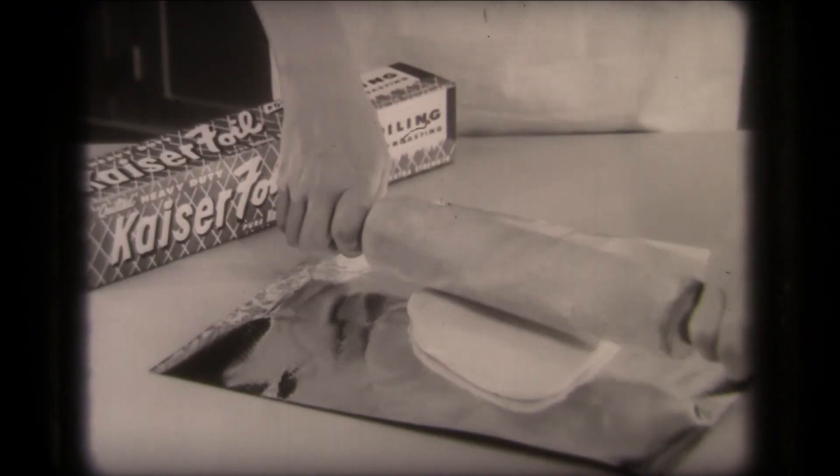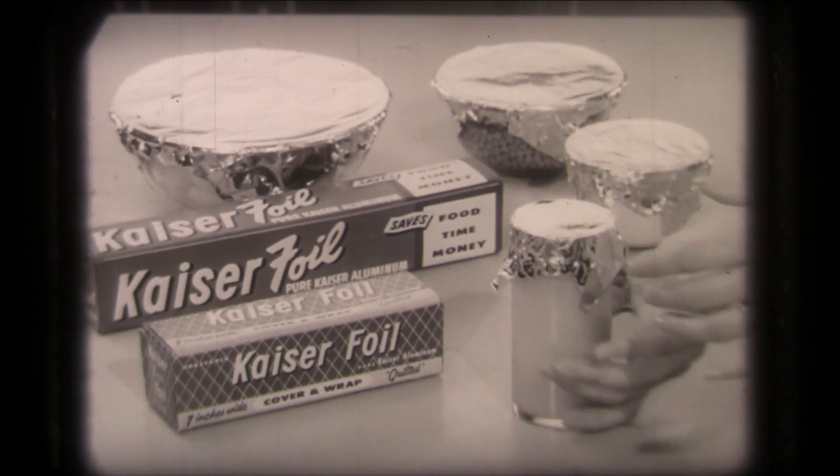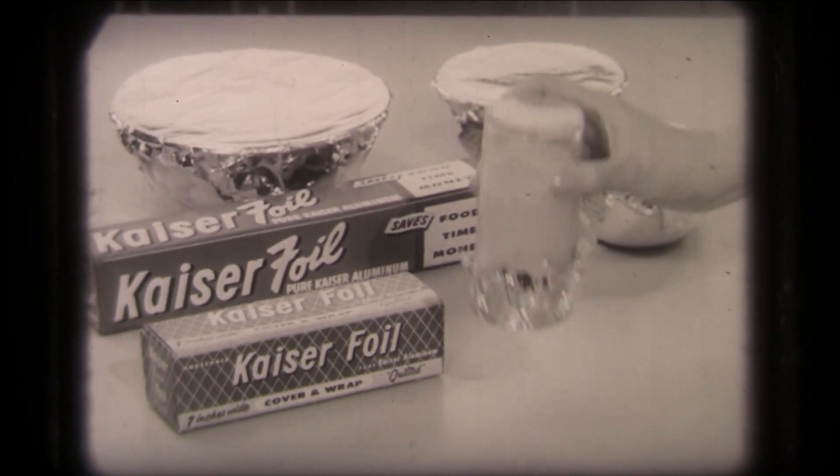Because it's quilted, you can roll pie dough on it. With plain foil, it's difficult. And because it's quilted, leftovers are better protected. Seals firmer.